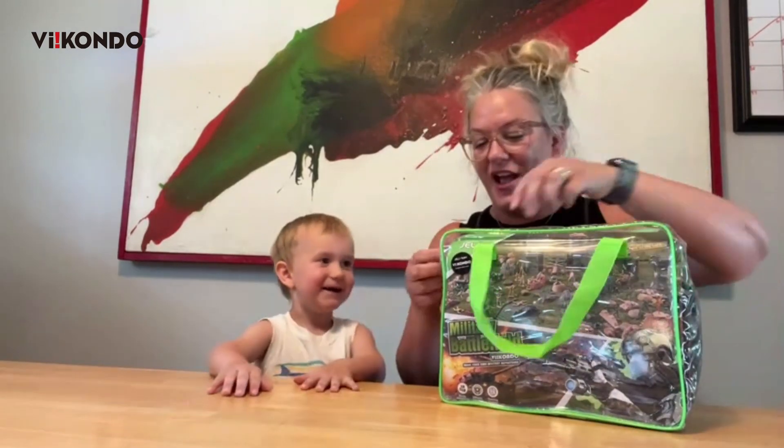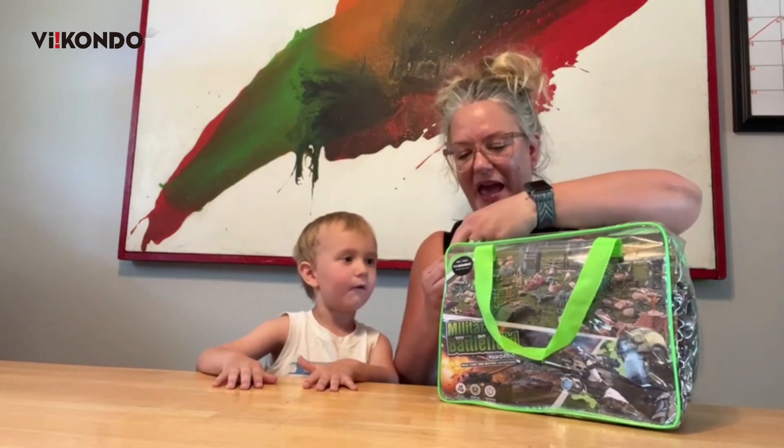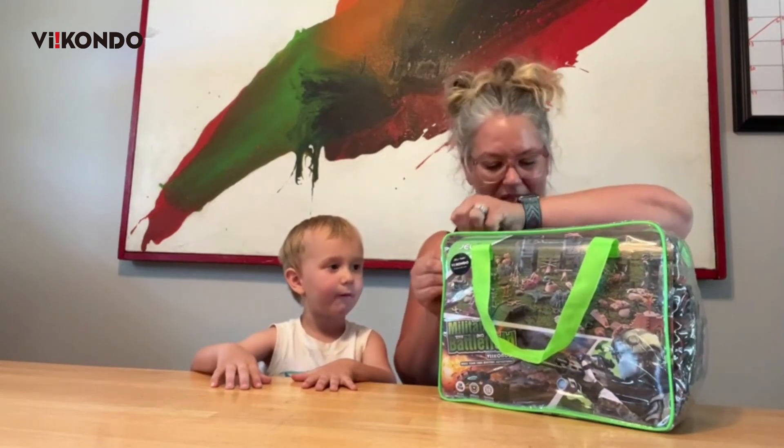Are you excited? Yeah. So we got this awesome pack of Army Men, and it is called Military Battlefield.